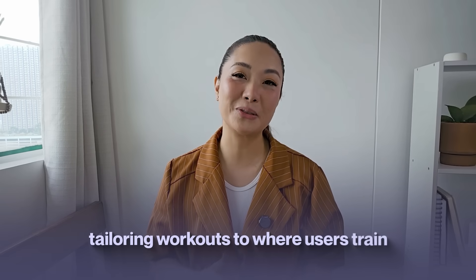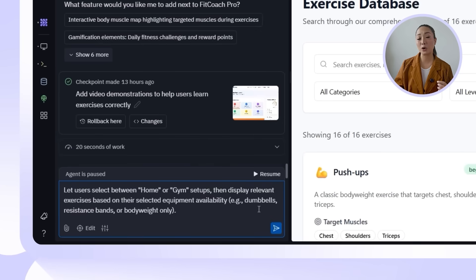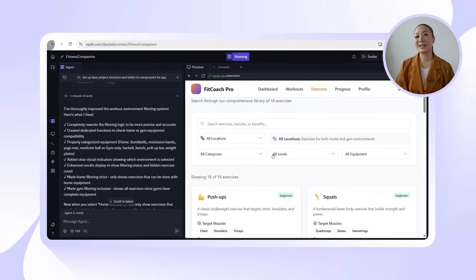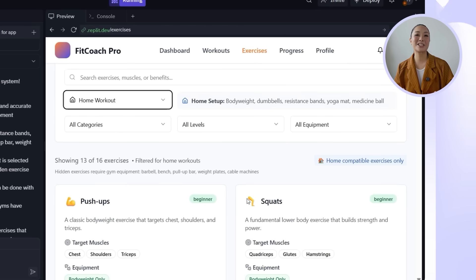Workout plans only work if they fit your actual environment. Our next upgrade is about tailoring workouts to where users train and what gear they actually have access to. So let's tell Replit: let users select between home or gym setups, then display relevant exercises based on their selected equipment availability — for example, dumbbells, resistance bands, or body weight only. With that prompt, Replit gets to work adding a workout environment preference, creating filtering logic that looks at the user's selected setting and adjusts exercise suggestions based on available equipment. When users pick home or gym, the app instantly adjusts to show only the exercises that make sense for that setup.